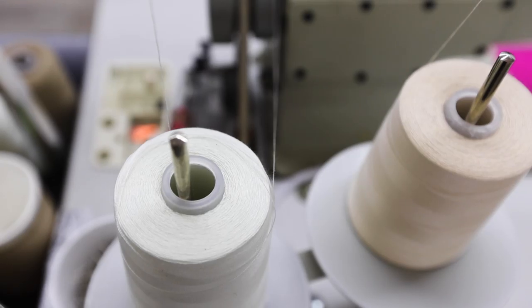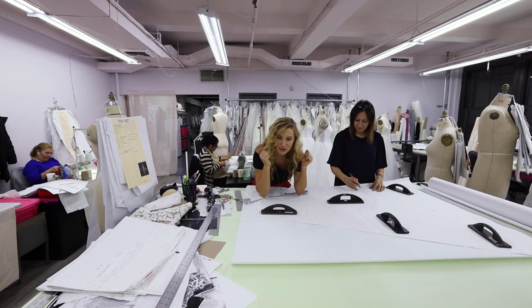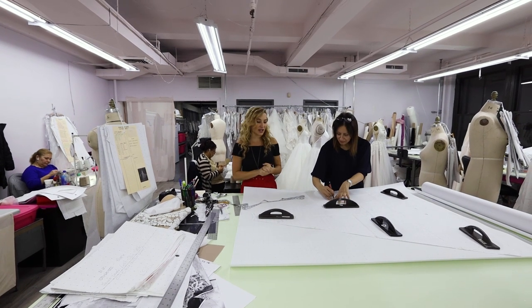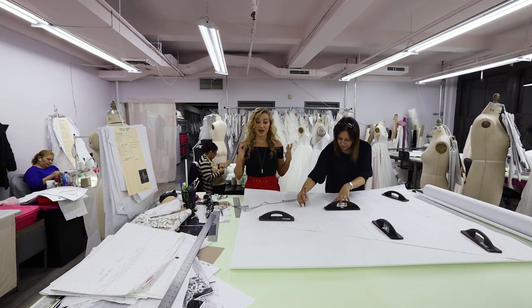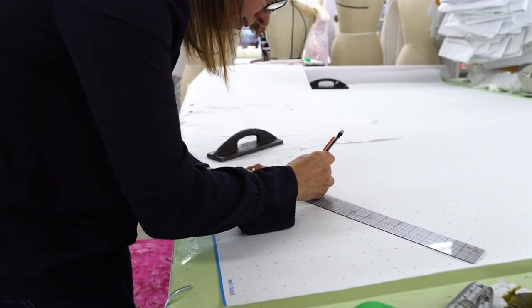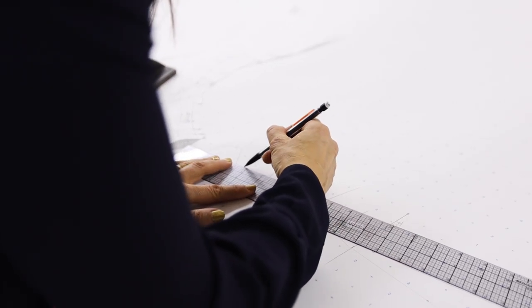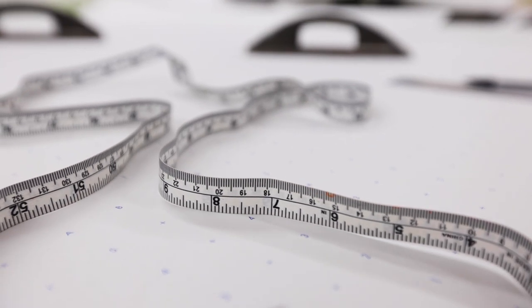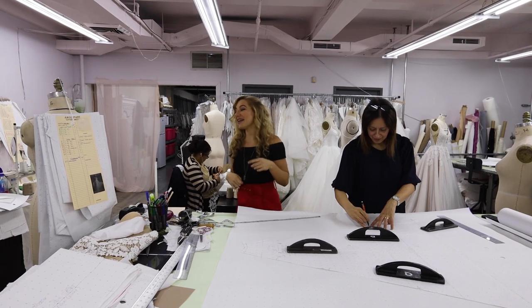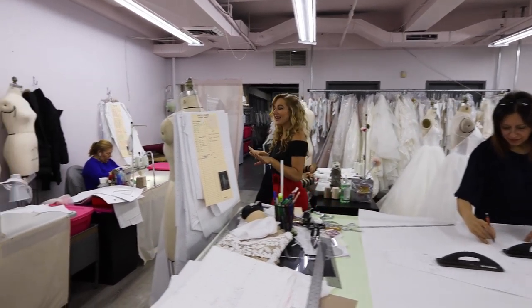We are literally elbows deep in production for the spring 2019 collection. We just figured out what our top sellers were from market, so we're working on those first. We're grading patterns right now, truing our samples, working on all different sizes to set it up for grading. I'm going to let her get back to work and we'll continue our tour.